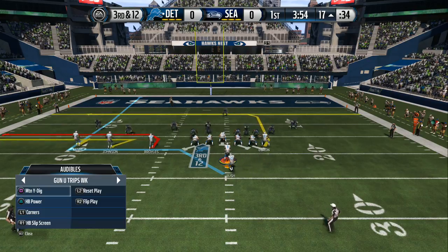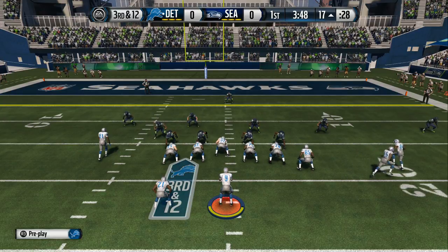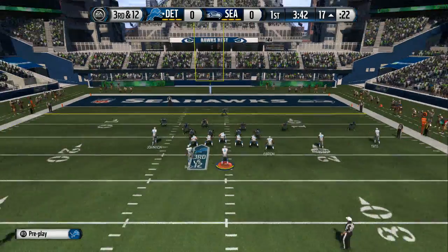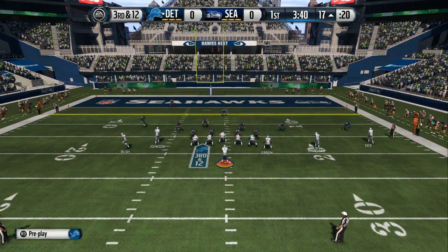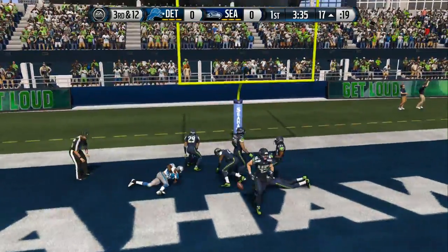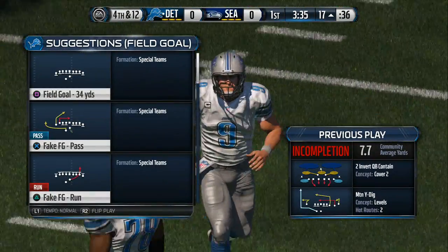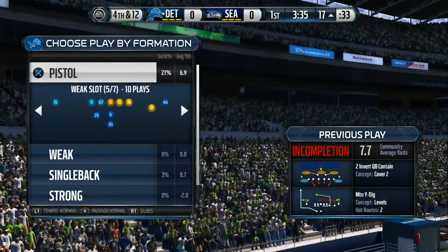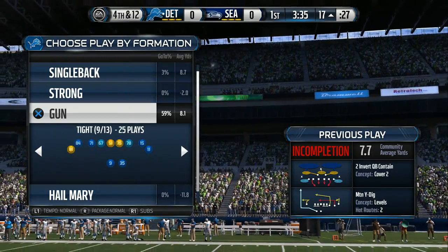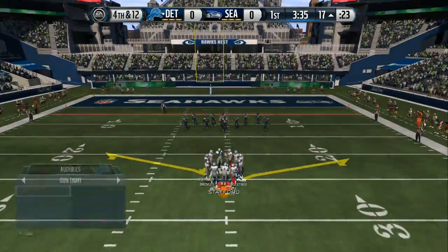Stafford's going to be at the pistol here. Third and 12. She nearly had the pick. Defensive coordinators love this situation — third and long. They can do just about anything, and it's going to work. They stopped the offense that time. The coach is going to go for it.